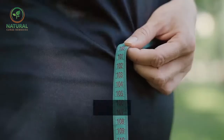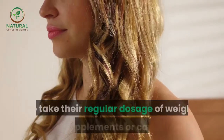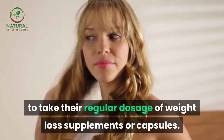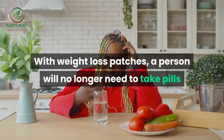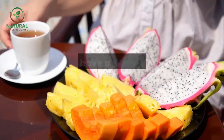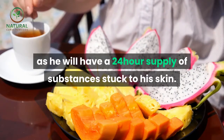Weight loss patches are basically designed for people who forget to take their regular dosage of weight loss supplements or capsules. With weight loss patches, a person will no longer need to take pills as he will have a 24-hour supply of substances stuck to his skin.